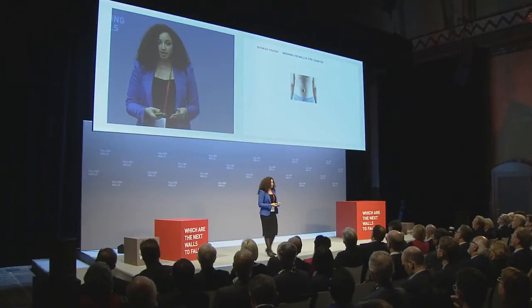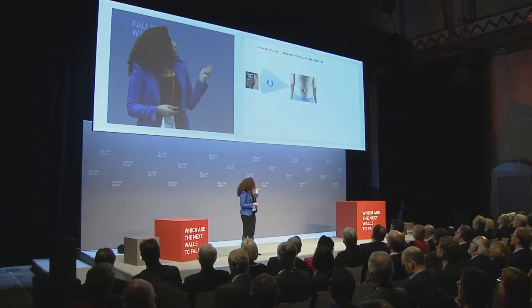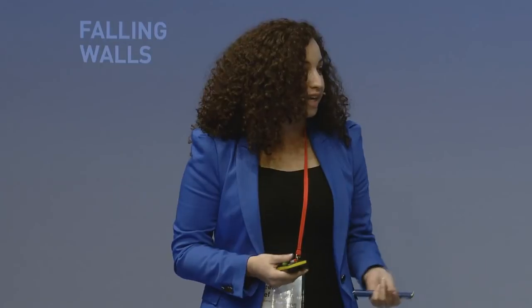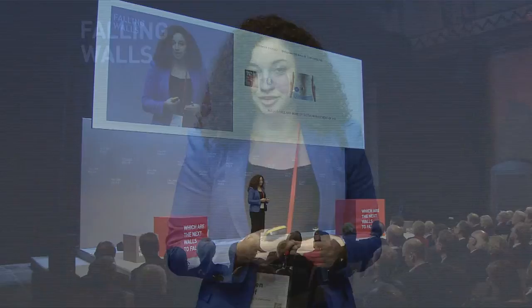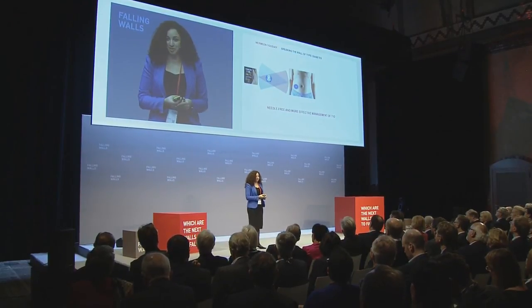I'm pleased to say that we've already done the experiments for the proof of concept and we're currently patenting this technology. But we envision that in the future, our technology will be paired with the latest wireless blood sugar sensing devices that will read your blood sugar and send it to an app on your mobile phone. This app will calculate how much insulin you'll need, and this will translate to how many pulses of blue light you need to get. With that, our technology can provide needle-free and much tighter blood sugar control. And that is how we plan to break the wall of type 1 diabetes.